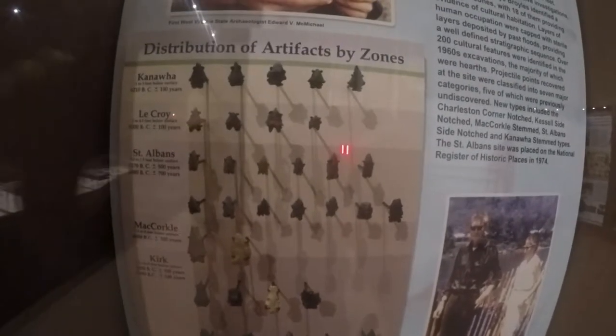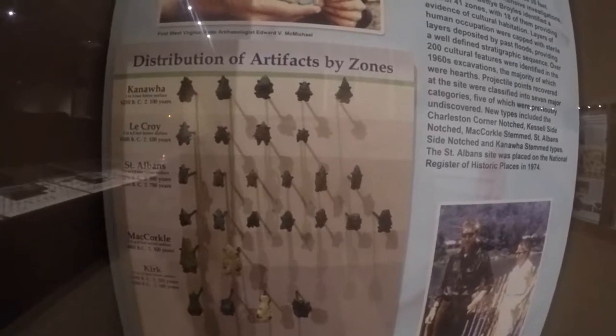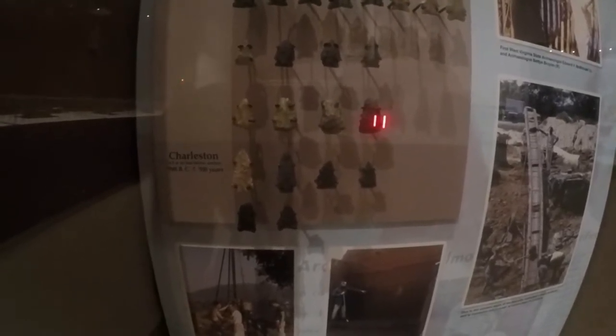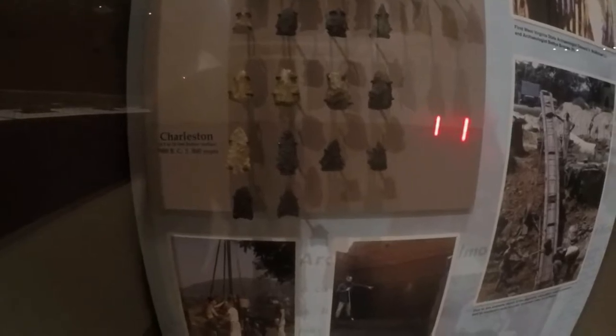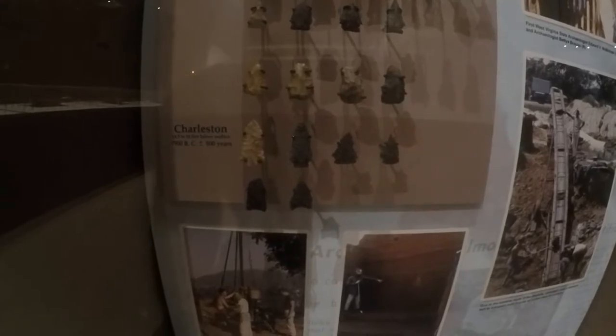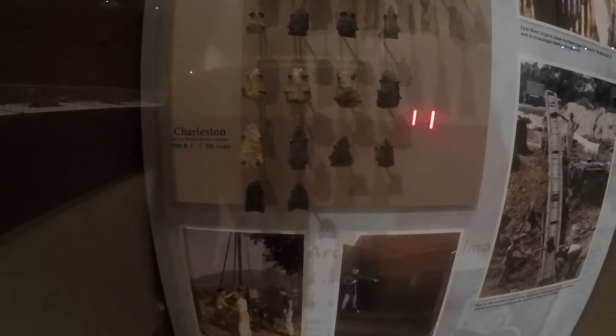All the bifurcates are up here. The Charleston corner notches here — 7,900 BC, so that's what, 9,900 years old. That'd be right on with the Amos's, and the Amos's predates. So they're even older than that. I find these Charleston points, but in the places I look, the Charleston points come after the Amos.